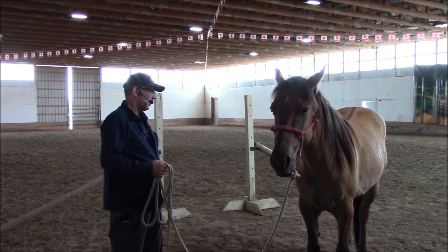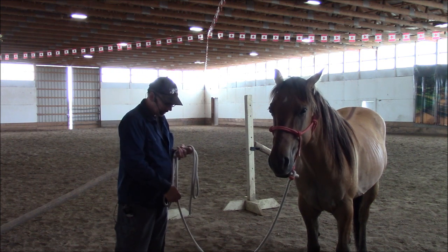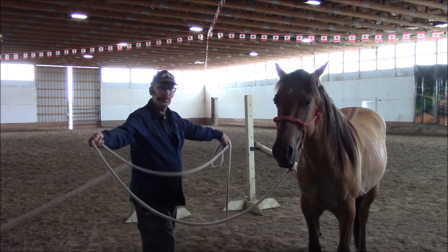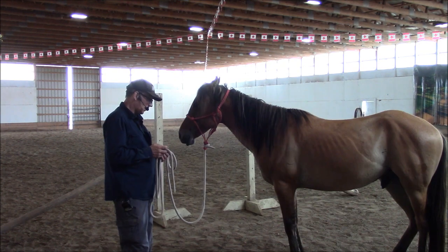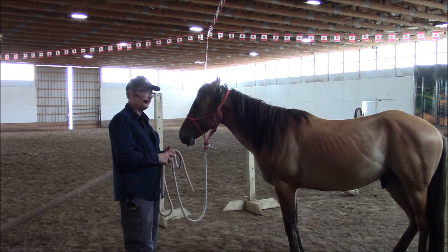As you move on, you're going to find an awful lot of uses for that send, where you can actually just pick up the lead and point, and the horse will move for you. That send is one of the most valuable things that you're ever going to teach your horse.